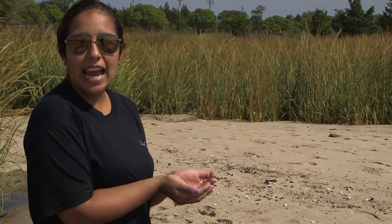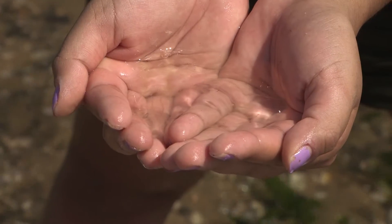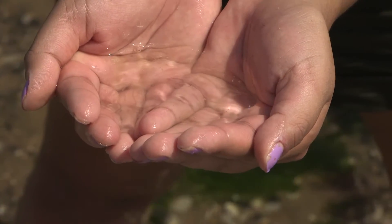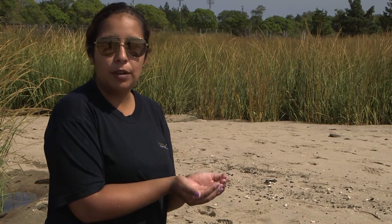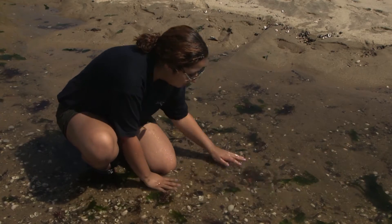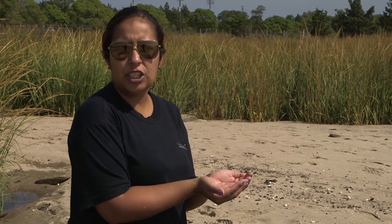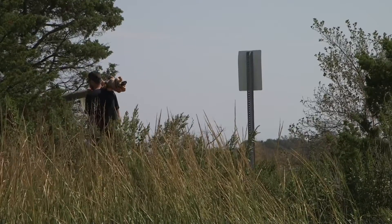So in my hand here I have ctenophores, commonly known as comb jellies. If you encounter them in the wild, you may think that they are true jellies, but luckily they actually do not have stingers, which is why I am able to hold them just like this. Liberty Science Center doesn't have any ctenophores as part of their collection, so unfortunately, although we have caught many of them, we have released them back into the wild.